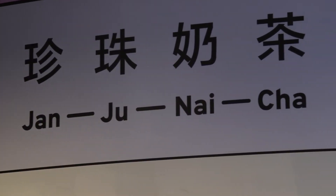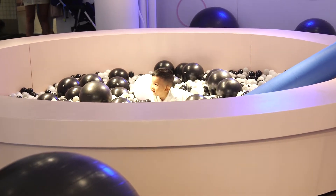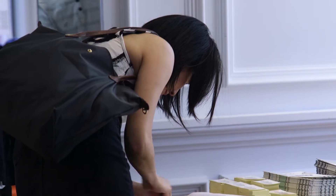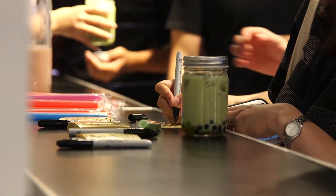In this exhibit, there are three big areas. The first is the entry, where there are installations. The second area is the tasting room, where there are five vendors to try bubble tea from. The last area is the DIY room, where you can make your own signature bubble tea.